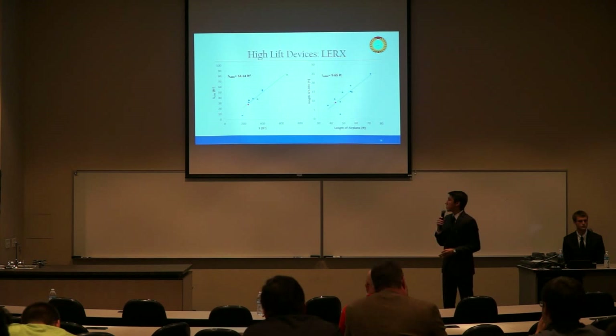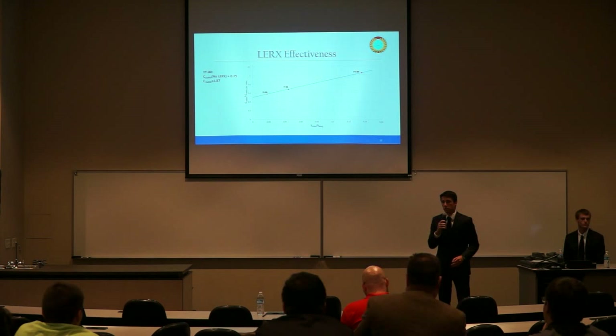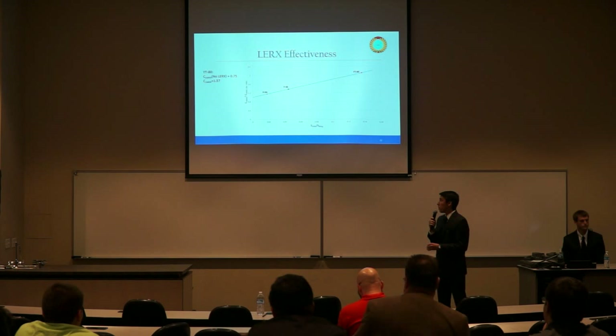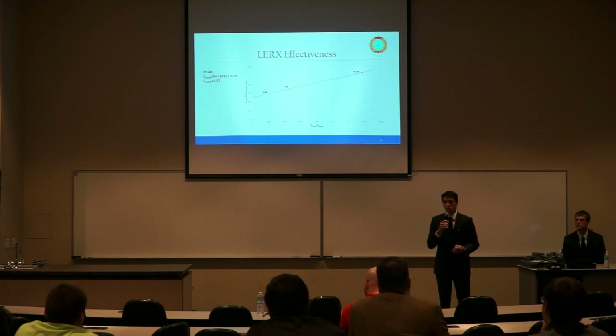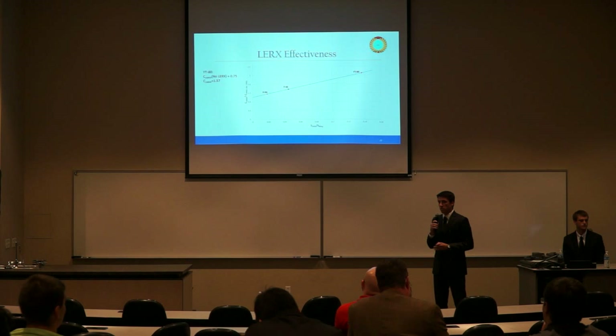To determine LERX effectiveness, we referenced a plot from Brandt showing effectiveness for the F-5. This resulted in a CL-max increase to 1.57, allowing us to meet our 8G load limit maneuver. However, we are unable to analyze the change in angle of attack with the LERX implemented, so we cannot verify we meet the 20-degree AOA requirement — this will be deferred to wind tunnel testing.